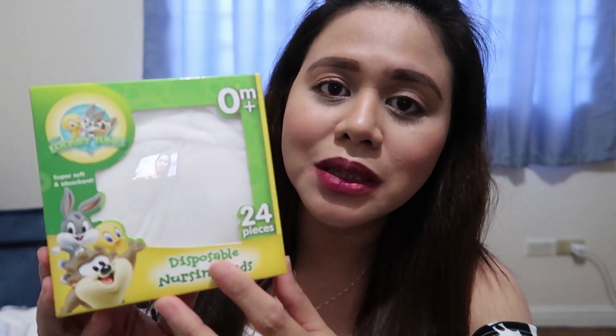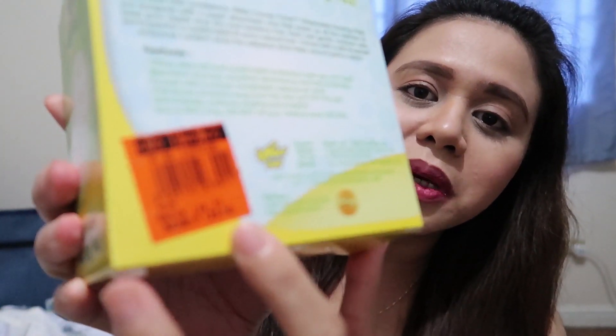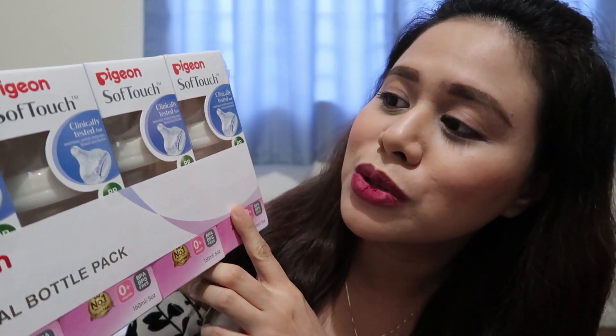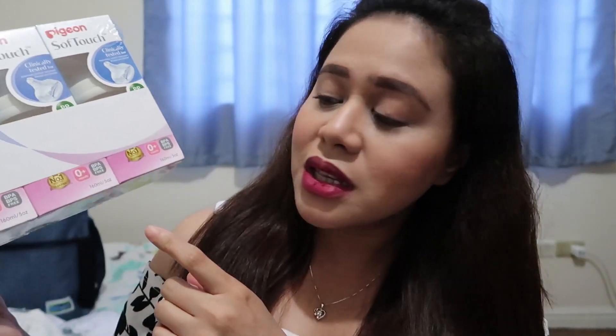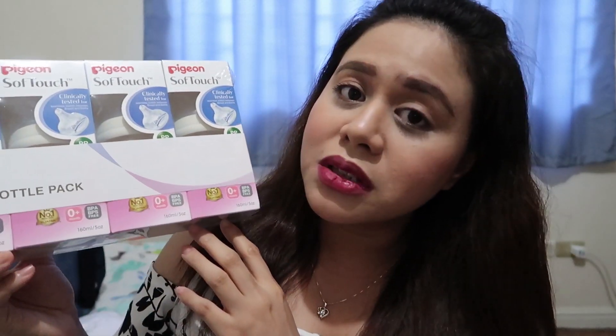This one naman is the Looney Tunes na disposable nursing pads. Pag nagpapa-breastfeed ka, sometimes naglileak yung milk mo, so magagamit mo itong nursing pad. This one is 125 pesos. For baby's bottle, I got this Pigeon na Soft Touch — I bought this 5-ounce na bottle. This one, 1,700 for 4 bottles.